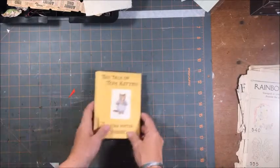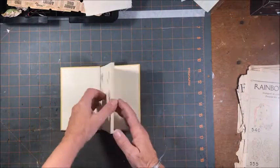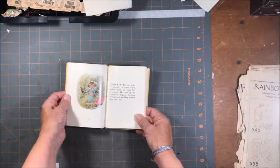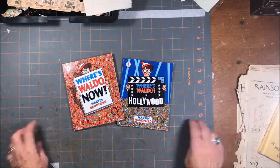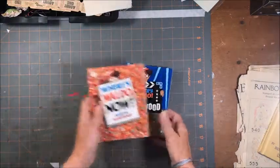And then there was this Tale of Tom the Kitten - I'm not sure why it ended up in there but I can use the images in that. And there were two Where's Waldo books and these will go in happy mail to my nephew to play with.